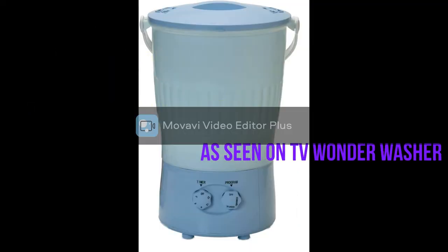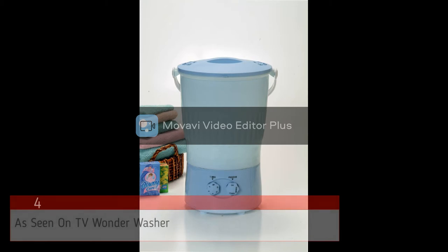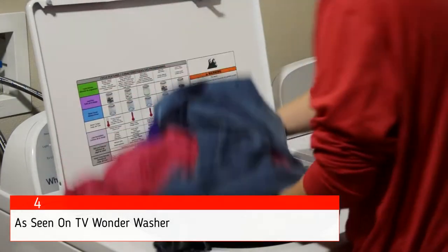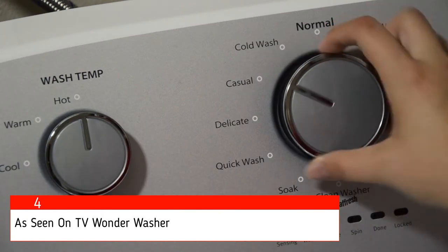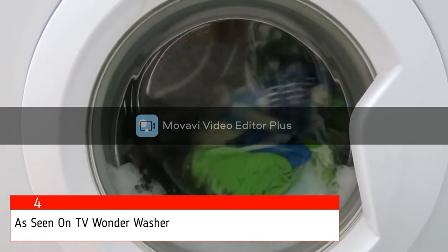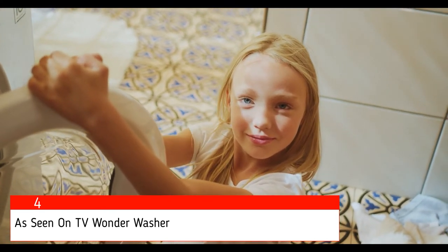The fourth product on our list is the As Seen on TV Wonder Washer. If you're looking for an extremely compact, portable, and affordable washing machine, then this one's definitely your match. The As Seen on TV Wonder Washer weighs just about 8 pounds, and is the perfect washing machine for parents who love to travel with their baby. It comes with an automatic timer setting of 15 minutes and doesn't require you to connect it to any water source.